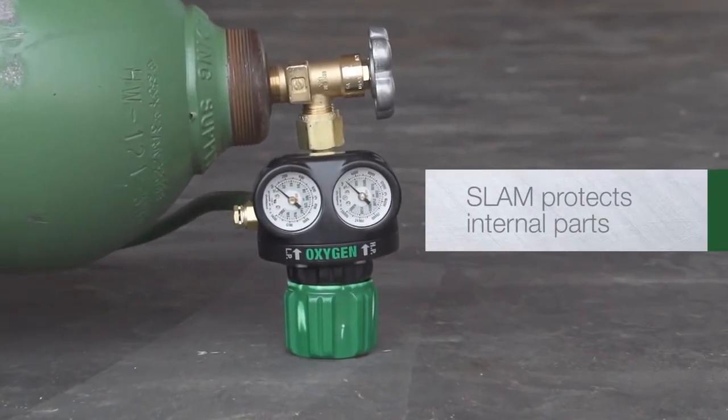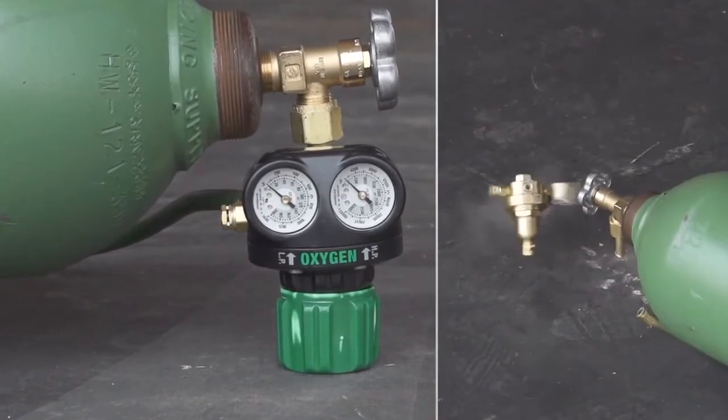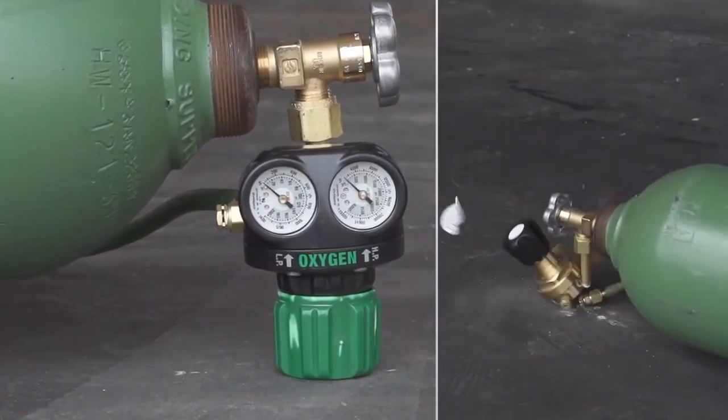SLAM protection prevents serious damage to internal parts, and it ensures the regulator does not shear off from the valve.